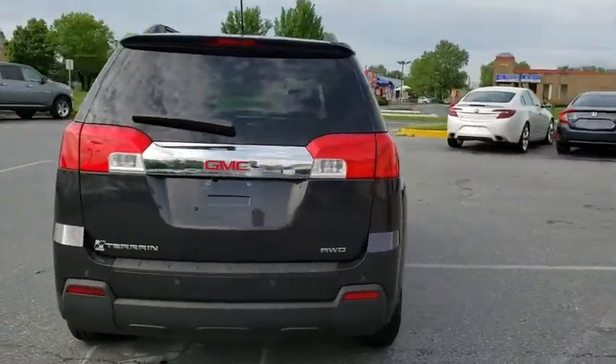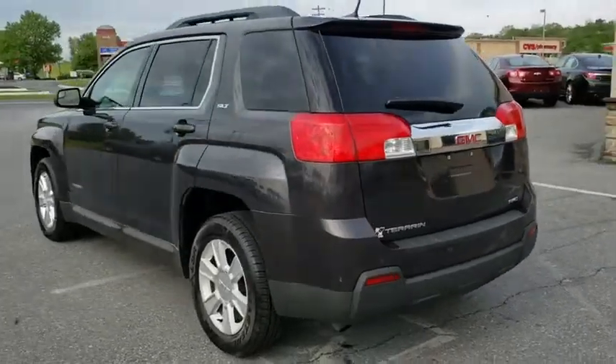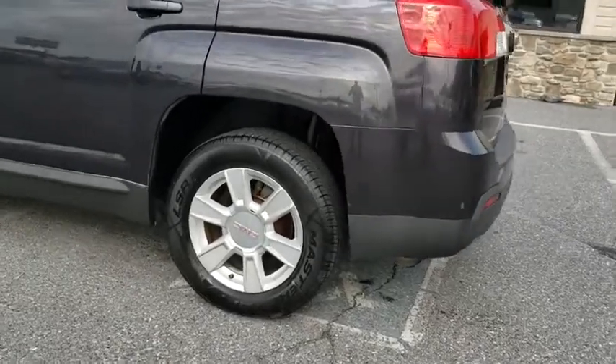Here are some of this vehicle's great options: traction control, navigation system, dual airbags, one owner, power steering, remote vehicle start, and four-wheel disc brakes.